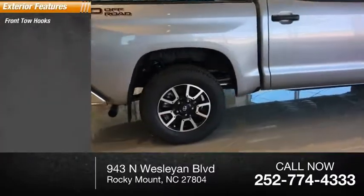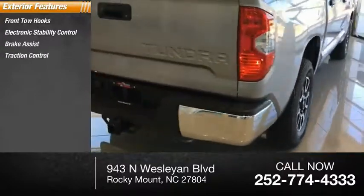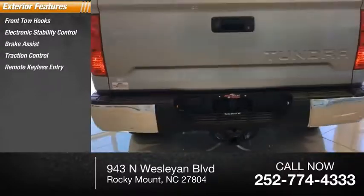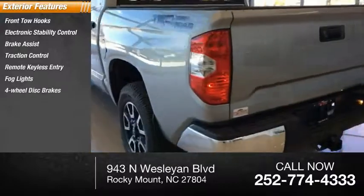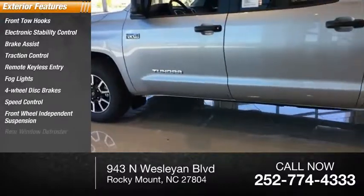Front tow hooks, electronic stability control, brake assist, traction control, remote keyless entry, fog lights, four wheel disc brakes, speed control, front wheel independent suspension, rear window defroster.